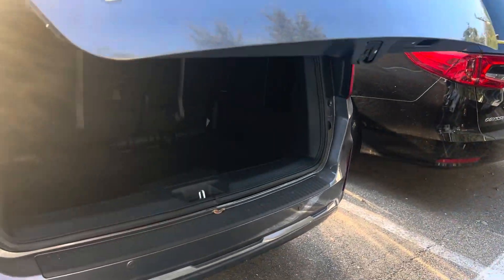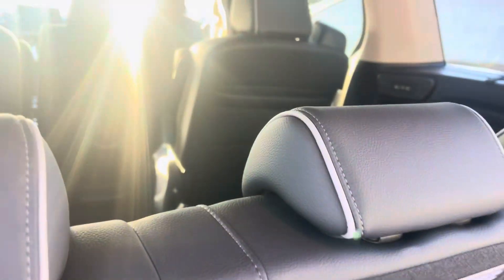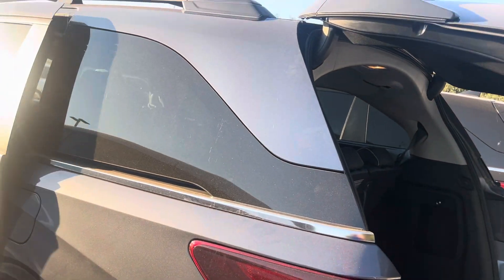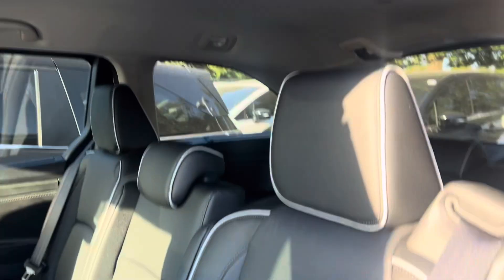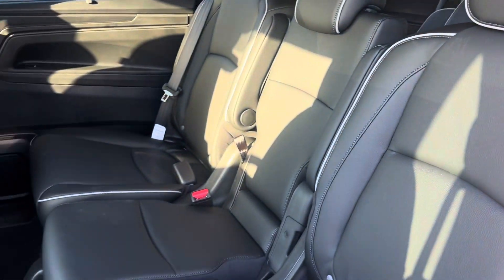It is the Touring model. It doesn't look like it has anything else that was added so far. So if you're looking for a roof rack, this one's got it.